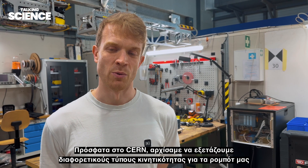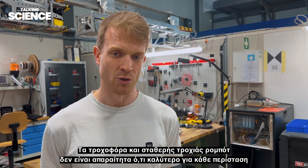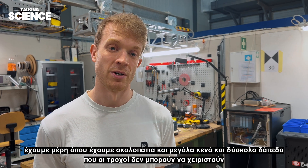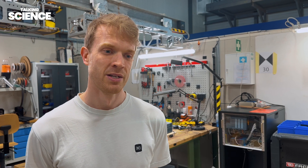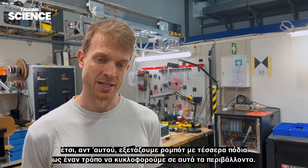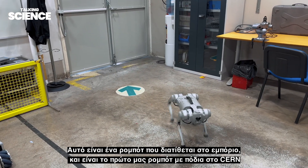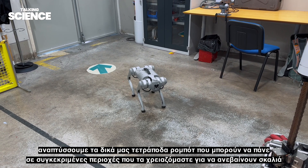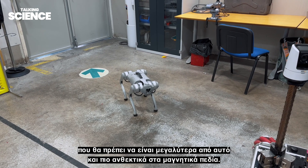Recently at CERN we've started to look into different types of mobility for our robots. Wheeled and tracked robots aren't necessarily the best for every circumstance — we have places with steps, big gaps, and difficult flooring that wheels can't handle. So we're looking at four-legged robots to navigate these environments. This is our first legged robot at CERN, a commercially available robot. We're developing our own quadruped robots that can climb steps in specific areas, though they will need to be bigger and more resistant to magnetic fields.